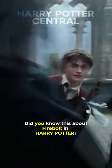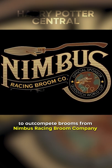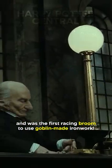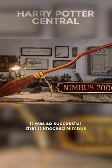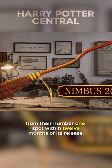Did you know this about the Firebolt in Harry Potter? It was developed by Randolph Spudmore to outcompete brooms from Nimbus Racing Broom Company and was the first racing broom to use goblin-made ironwork. It was also so successful that it knocked Nimbus from their number one spot within 12 months of its release.